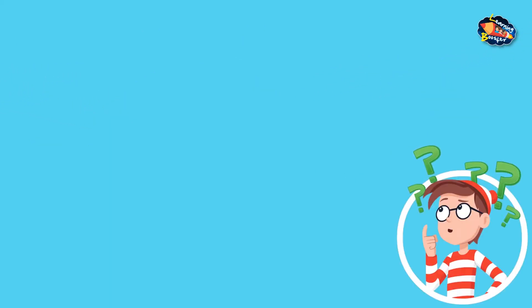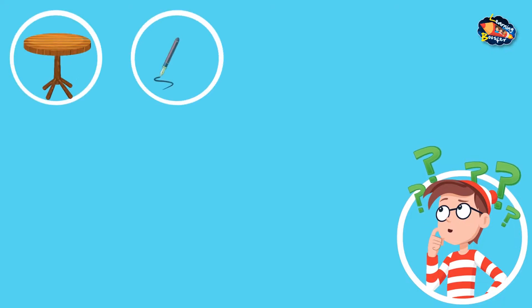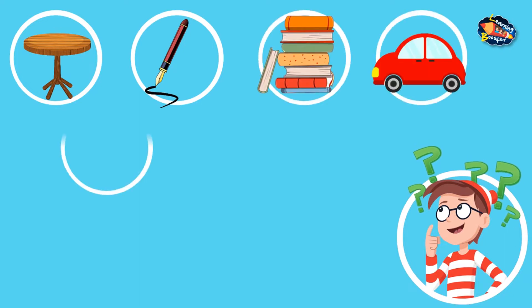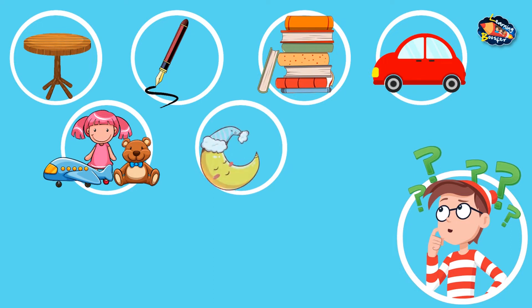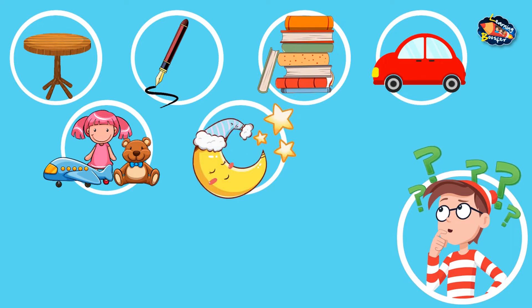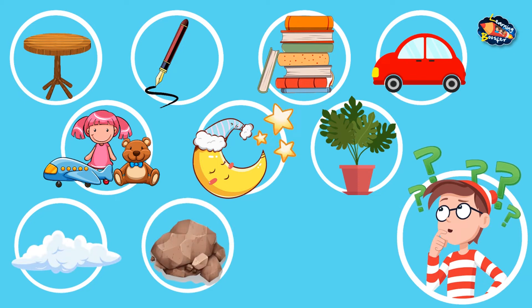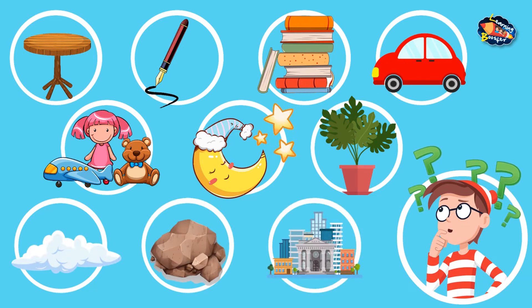Hello kids, there are lots of things all around us. Light, tables, pens, books, cars, toys, moon, stars, plants, clouds, rocks, buildings, etc.